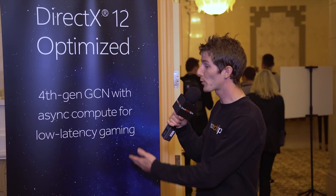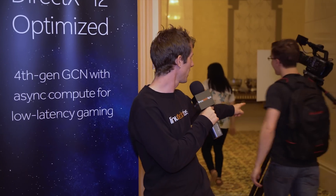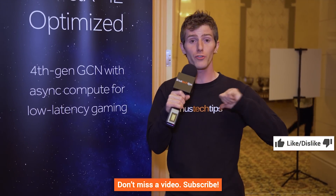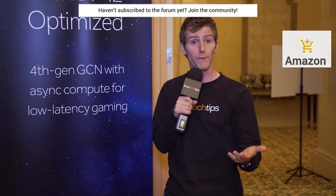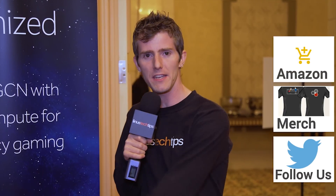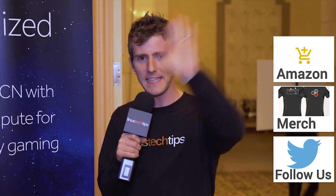That was the next generation display demos from the demo room here at AMD's Polaris Tech Day. I hope you guys enjoyed it. If you did, hit that like button, get subscribed, and maybe even consider supporting us — you can buy a cool shirt at the link in the video description or join our forum. Thanks for watching guys, and we'll see you again next time there's a big tech day.